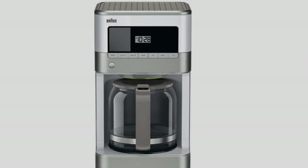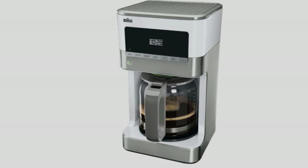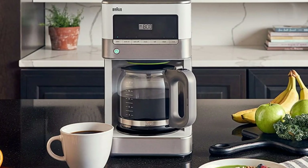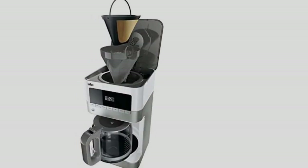Having said that, the Brew Sense KF6050 is one of the cheaper models in the range and offers great performance, which is why it's the best coffee maker overall and why it took home the Tom's Guide 2022 award for best coffee maker. This is also one of the best gifts for new homeowners — check out our guide for more inspiration.